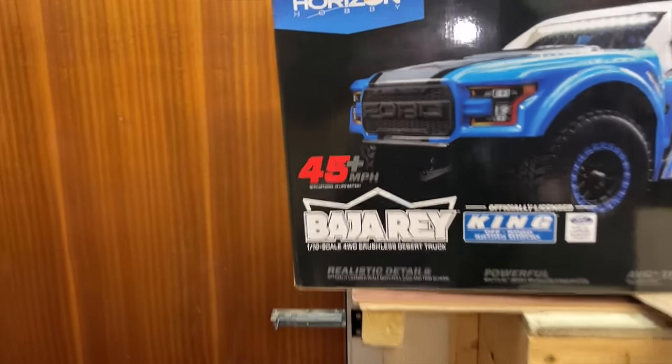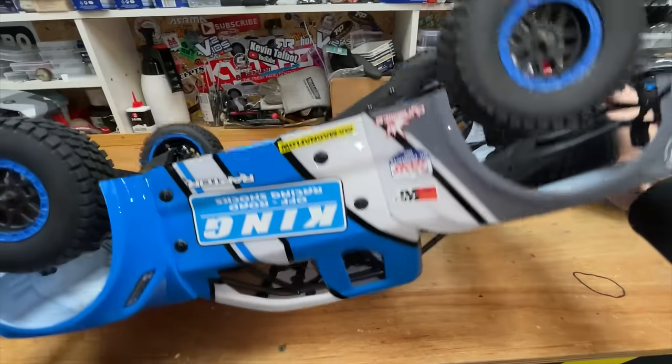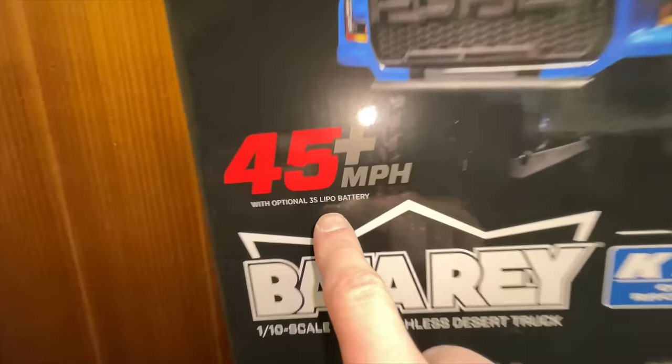In this video we're going to find out. On the box it says it can do 45 miles an hour and we have a GPS so we can check it, and it's four-wheel drive. The battery goes in here and it wants a 3S flavour.